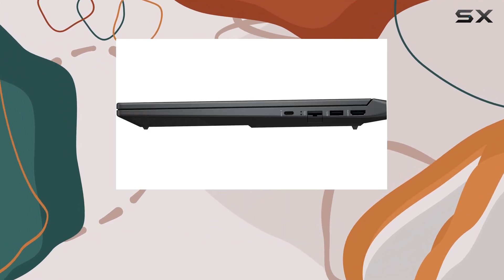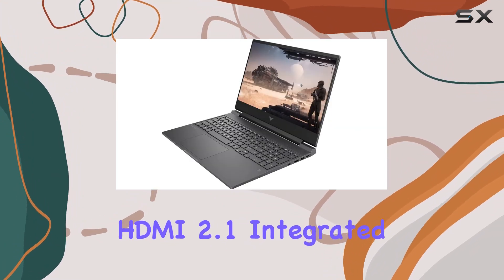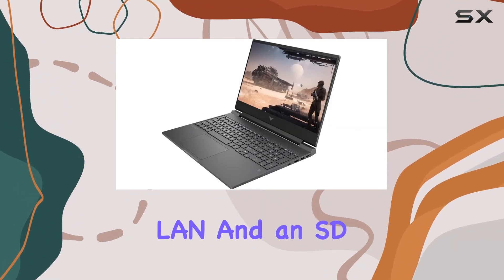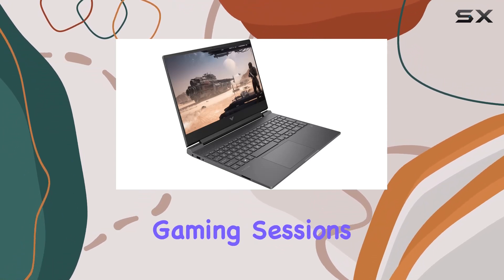On the connectivity front, we've got a SuperSpeed USB Type-C, two SuperSpeed USB Type-A ports, HDMI 2.1, integrated LAN, and an SD card reader. The backlit keyboard is a nice touch for those late-night gaming sessions.